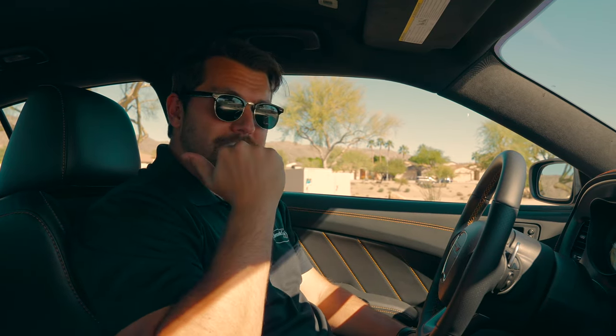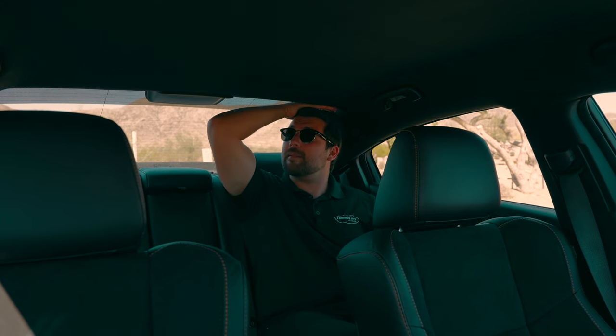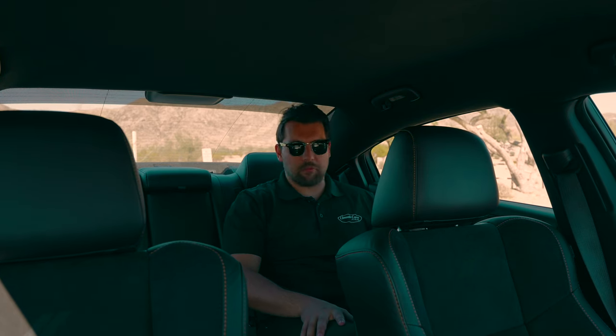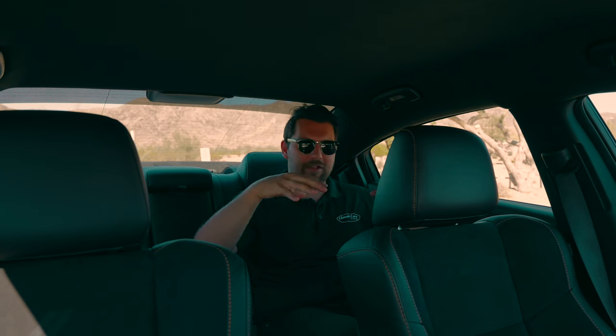Now sitting in the back seat of the Dodge Charger Scat Pack — holy smokes, this car does it all. I'm about six feet tall and I still have an inch or two before the roof, and I can sit comfortably with my knees not even touching the front seat. The seats themselves are pretty comfortable, and there's a lot back here — vents for heat or A/C, a USB charger for each side, and even heated rear seats. That's a real luxury feature you won't find in a lot of cars.